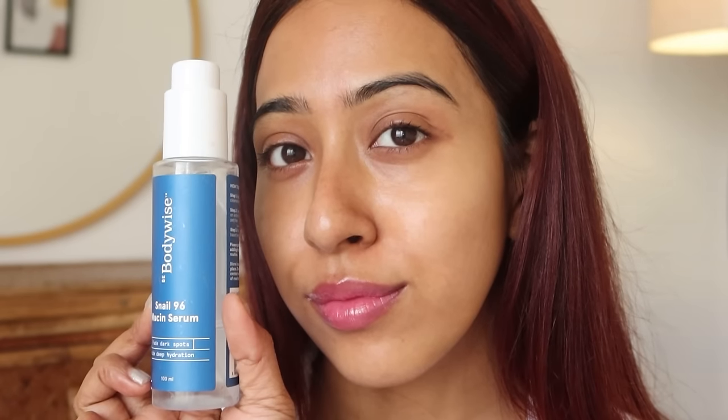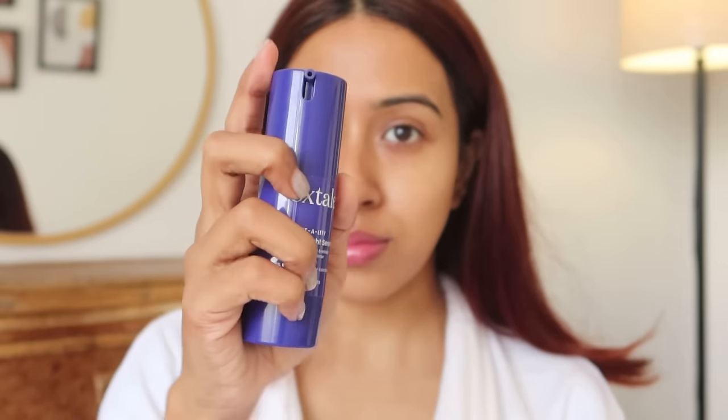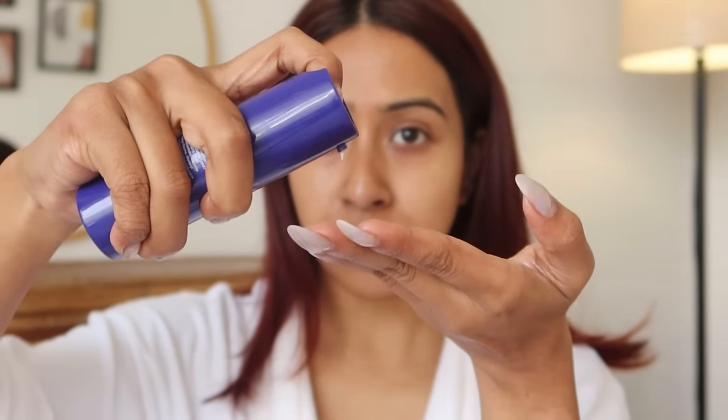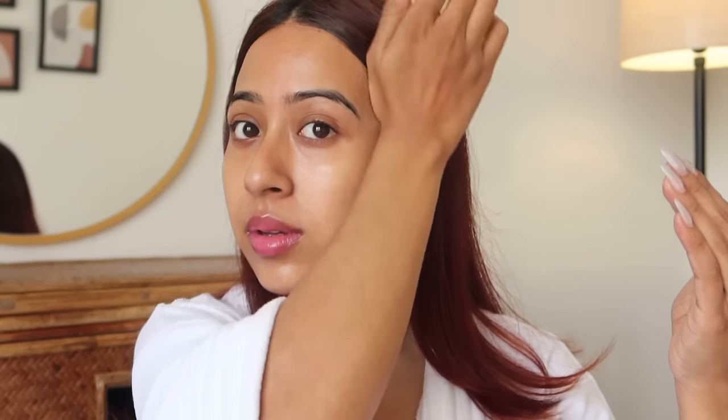After the snail mucin I'm going to go in with the retinol. For retinol I'm going to use this Foxtail retinol serum, and this is one of the best beginner-friendly retinol serums I have used — I've recommended it to friends and family several times. I love the texture and consistency. It does not cause that much purging, does not irritate the skin. You just have to use it in a very moderate amount.